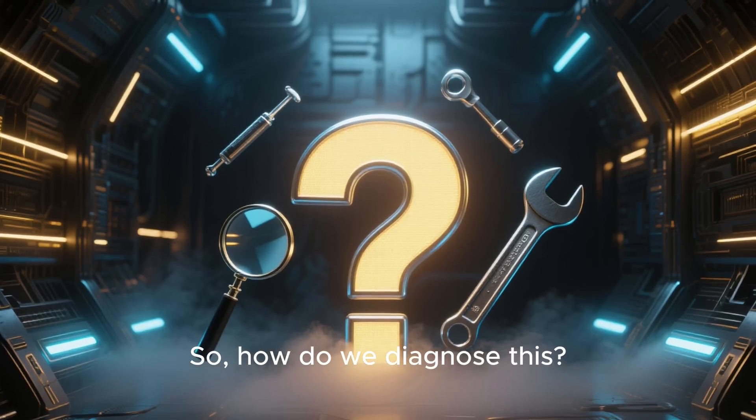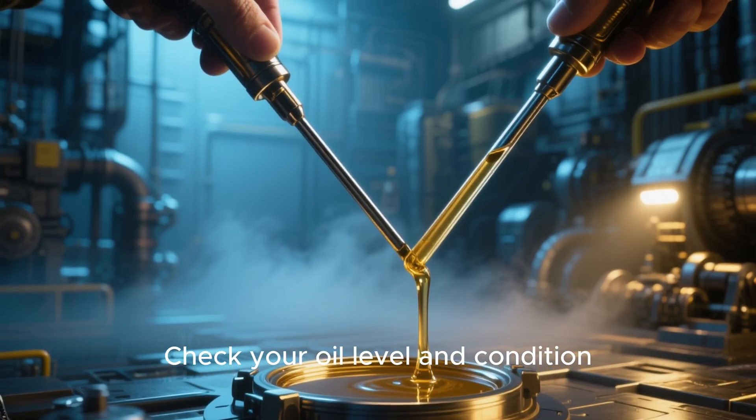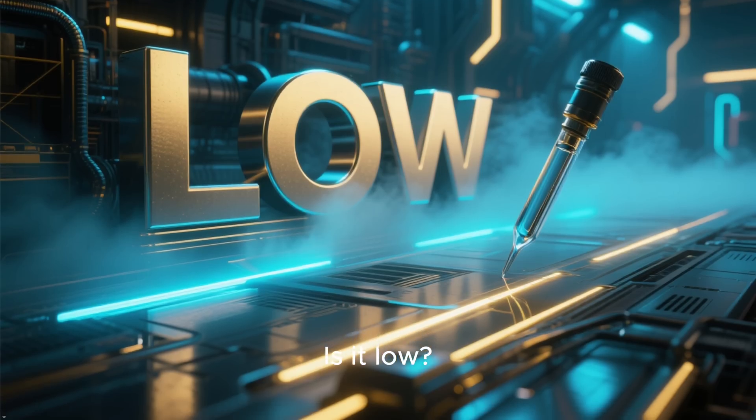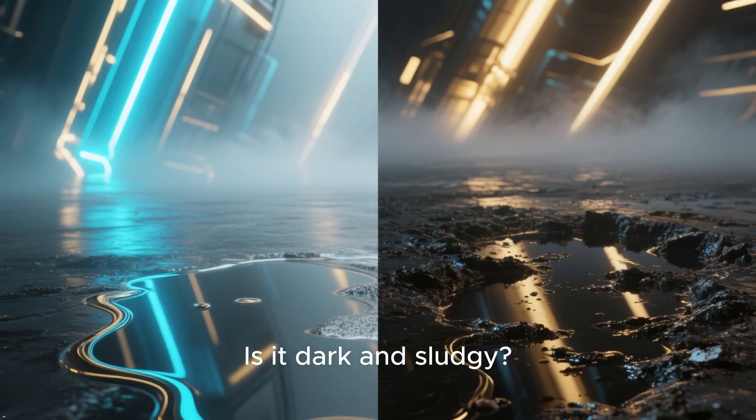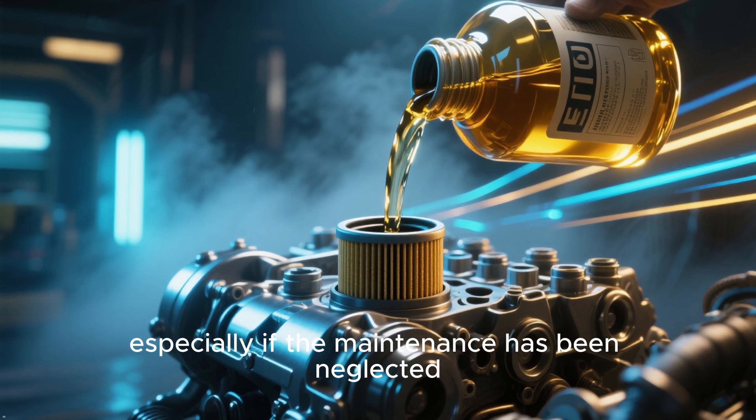So how do we diagnose this? The first step is always a visual inspection. Check your oil level and condition — is it low? Is it dark and sludgy? A simple oil and filter change can sometimes be all you need, especially if maintenance has been neglected.